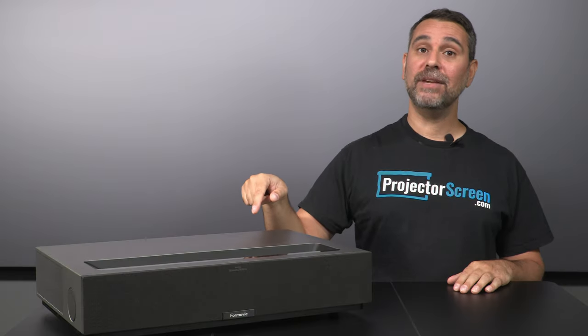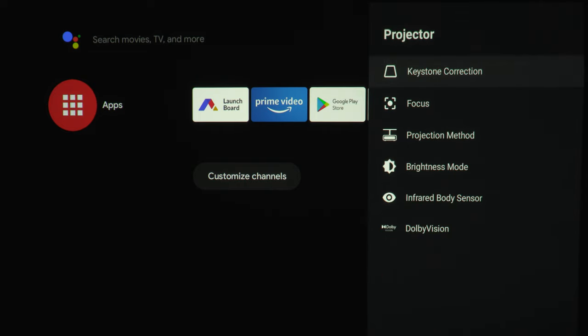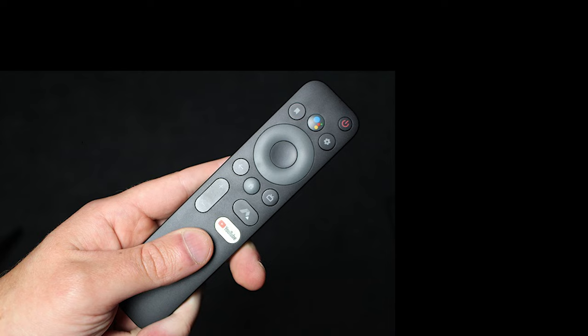Built on Android TV OS, the interface may be familiar to many, but I found it a little bit less than intuitive. However, after playing around with it for a little while, I quickly became acclimated to it.